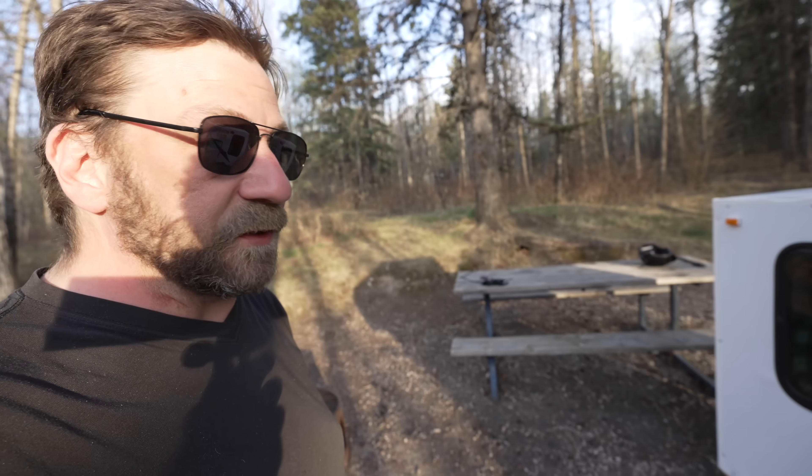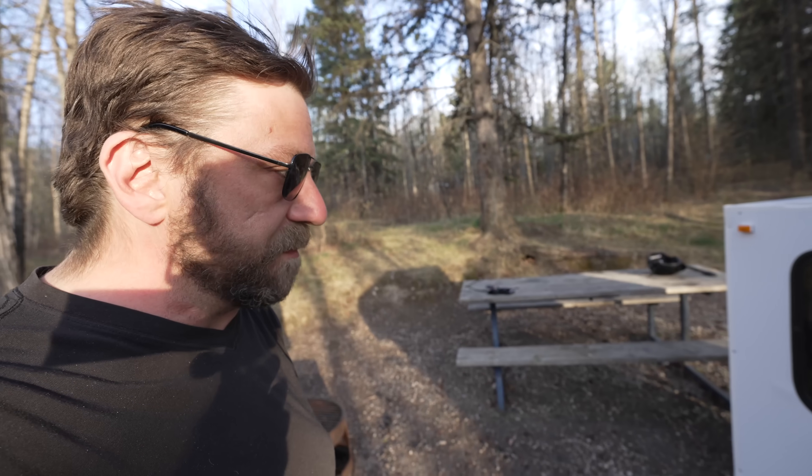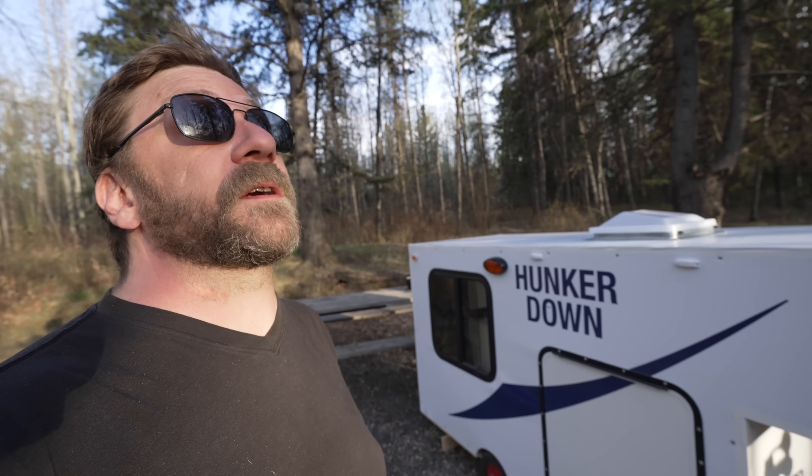We'll do a tour inside — there's not much to see, it's not finished yet, but I'll pull some stuff out, get some dinner started. Hopefully we get some northern lights tonight — they're talking about it.